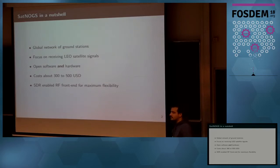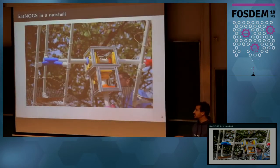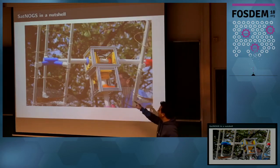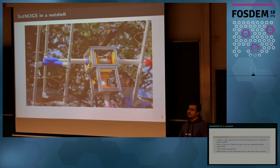Our tracker costs about 300 to 500 euros depending on the SDR you want to use. We now support about six or seven different SDR devices. It's completely open source and open hardware. All the schematics are available on our GitLab repository. Many of the parts are 3D printed and the others are easily available in the market — cheap and you can build it yourself. Every operator who wants to join the SatNogs project builds his own tracker and registers it in the network.